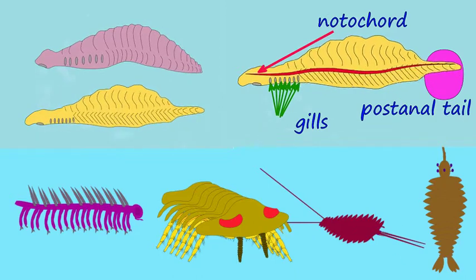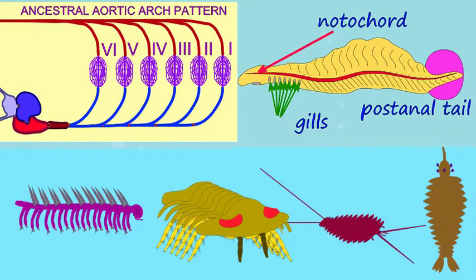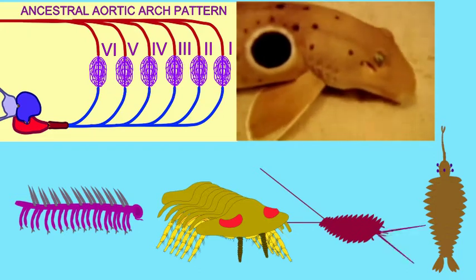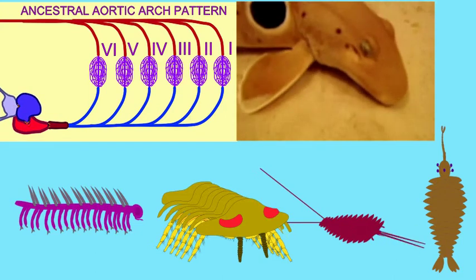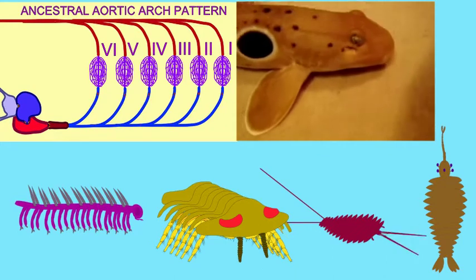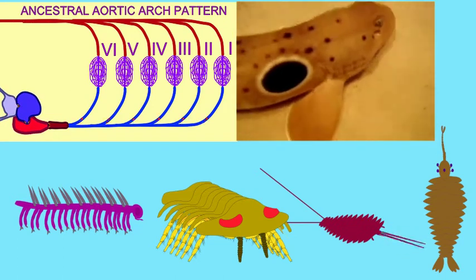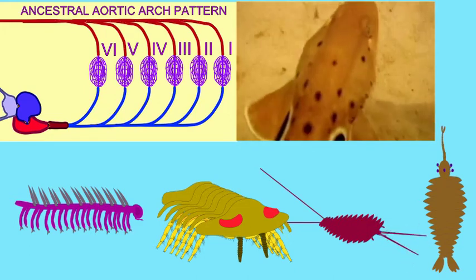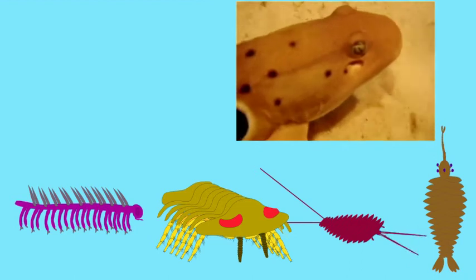That's not all that these chordates have to give them an edge over the hemichordates in this race. Remember the slits in the throat region that the hemichordates have? The chordates have taken that to the next level — they have added blood vessels which can now remove oxygen from the water as it leaves through these slits. In other words, they have created gills, the same type of gills that fish have. This gives them an edge because now they can get more oxygen to their muscles, allowing the oxygen to produce a burst of energy.